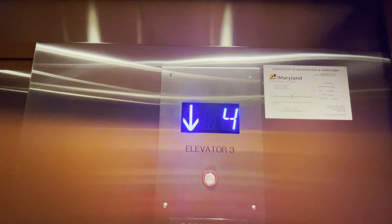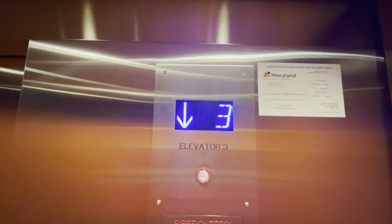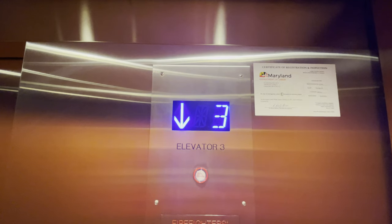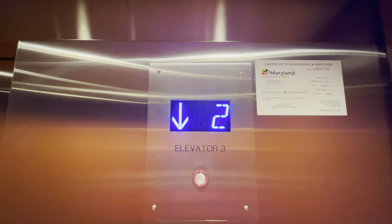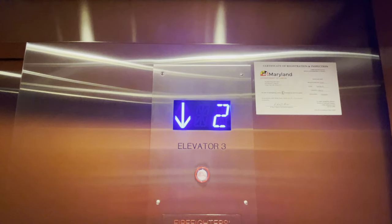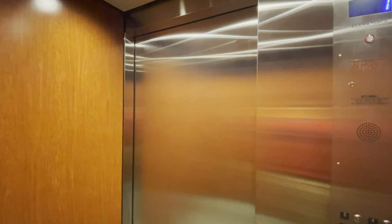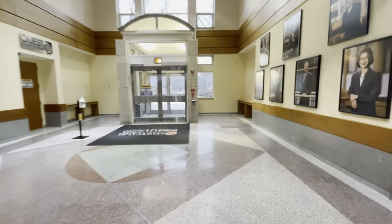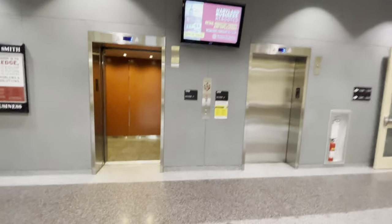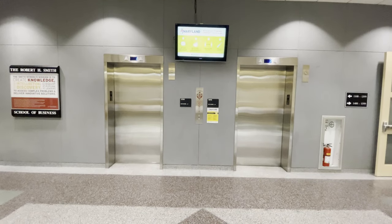We'll be right back. I'm going to take a look at this one, and that'll be it.